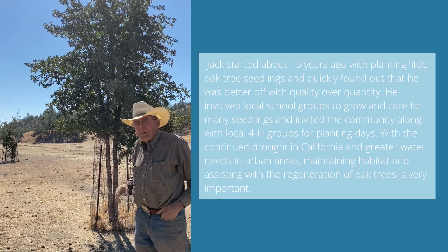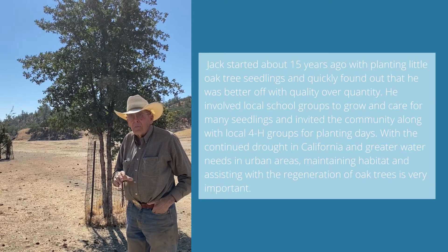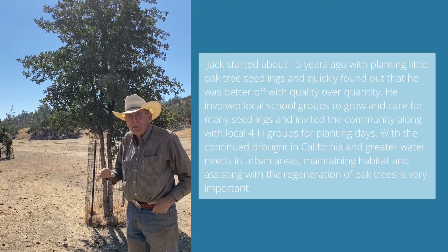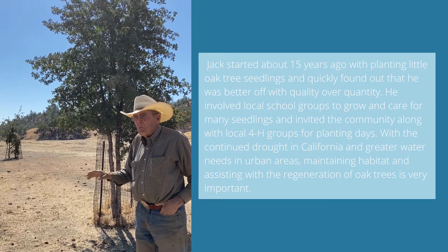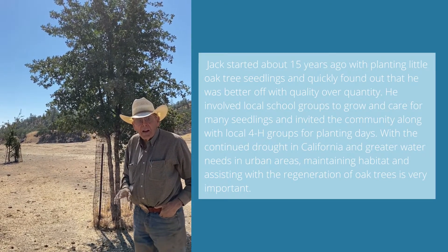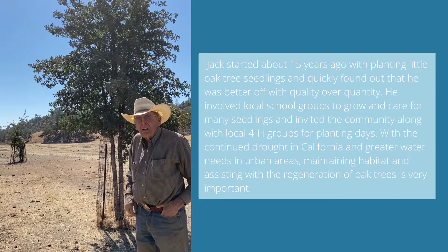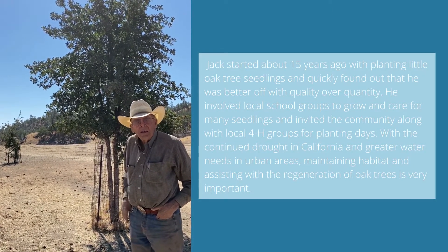We have always, in California, lost more oak trees than have been replaced. We haven't had the replacements we need to keep oak trees — especially the valley oak — viable. So what I want to do is keep on planting and take better care of the ones I get planted. I think it's important, because California is known for oak trees, and I want to be one of the people working to keep them here.